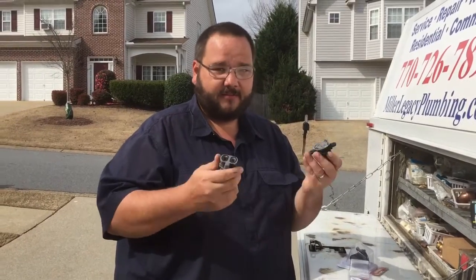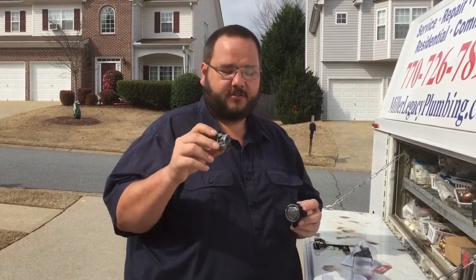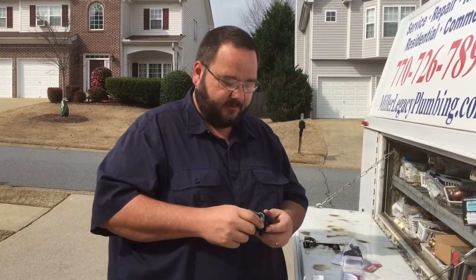So if you get a problem like that and you can't figure it out from the obvious — the wash machine, laundry tubs, and things like that — start looking at your shower valves. Some of the two-part, or even single, mixing valves themselves can sometimes go bad. It's considerably more rare, but it is possible.